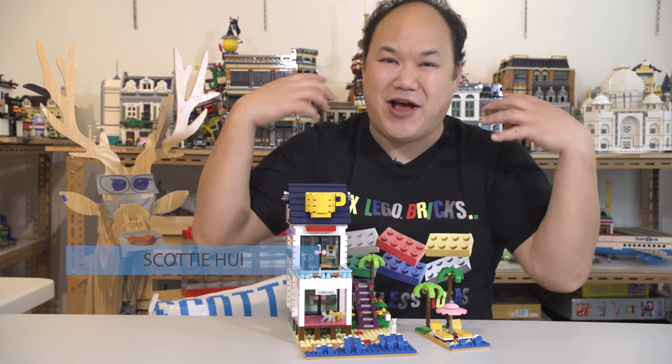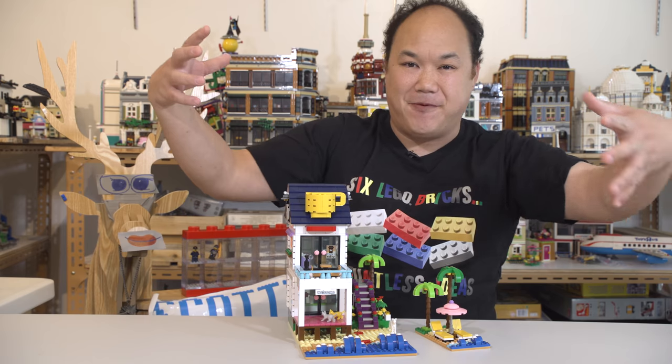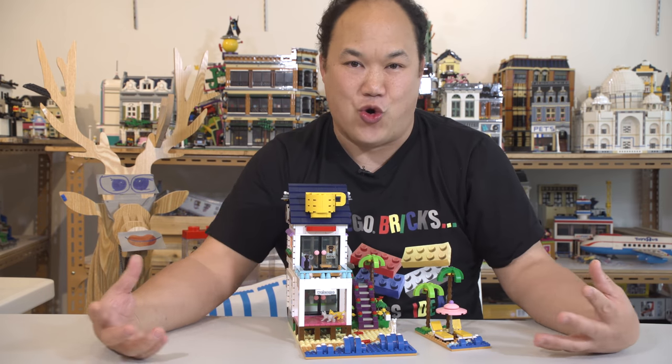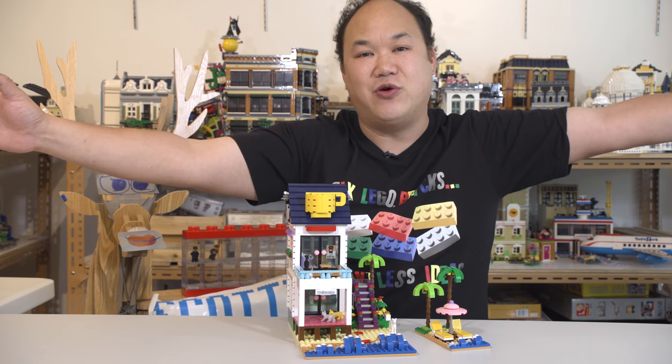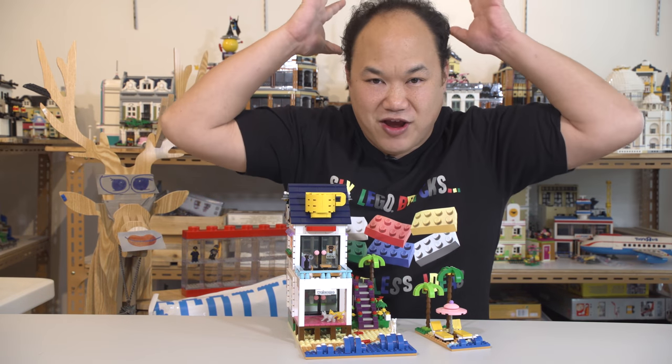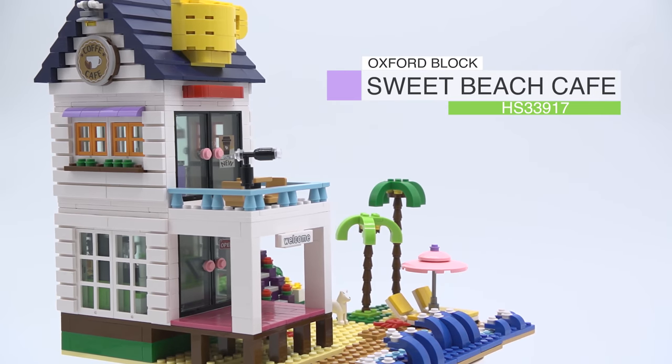Welcome back to Pick Me Up Scotty, and I'm Scotty. We're back with Oxford Block — our favorite expensive brick brand in the world. All these guys are so awesome. If you haven't, go watch the other videos. They're so colorful and so cool, and that is no exception for this one. What we're looking at is Oxford Block's Sweet Beach Cafe.